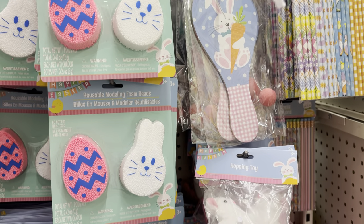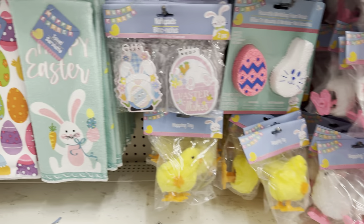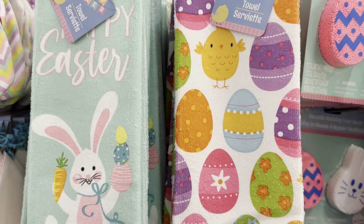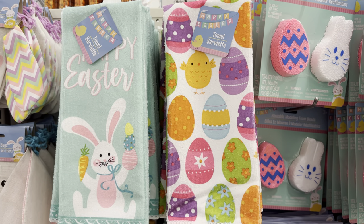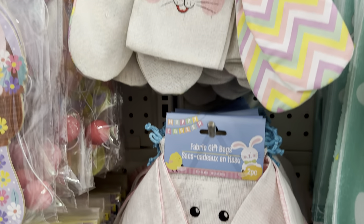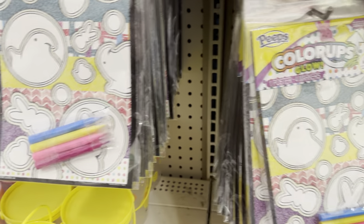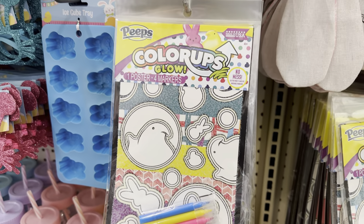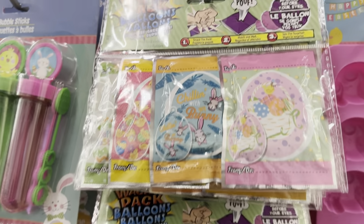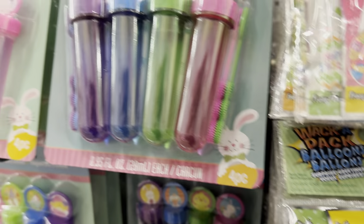Here we have a lot of the Easter basket fillers for the younger kids. Most of my kids have outgrown this, but our youngest would be into some of these. And we have these Easter hand towels — these are the microfiber hand towels. They're good purely for decoration; I wouldn't use them to dry my hands because they actually do snag on the towel. And we have some fabric treat bags here, which are absolutely adorable, and some Peeps coloring kits. Our youngest is nine, so I don't typically shop this aisle too much anymore. But these items are also good to put together as classroom treat bags for parties as well.